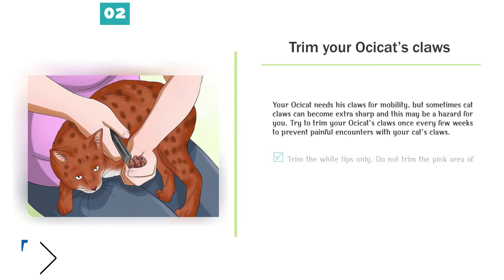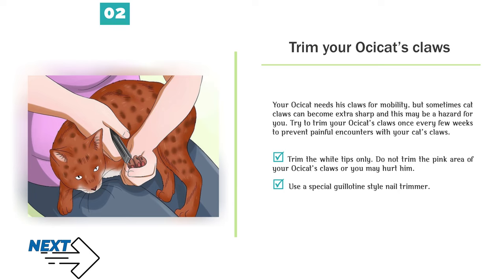Trim your Ossicat's claws. Your Ossicat needs his claws for mobility, but sometimes cat claws can become extra sharp and this may be a hazard for you. Try to trim your Ossicat's claws once every few weeks to prevent painful encounters. Trim the white tips only. Do not trim the pink area of your Ossicat's claws or you may hurt him. Use a special guillotine-style nail trimmer.